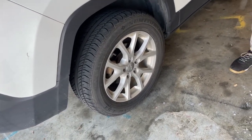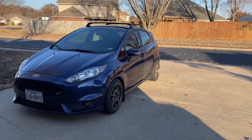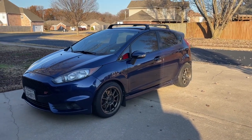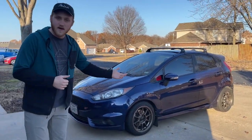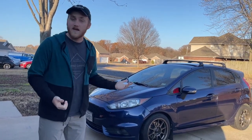Hello and welcome to another Flywheel Films video. My name is Austin and today we're going to be talking about getting aftermarket wheels for your enthusiast car. I specifically am going to walk you through why I chose the wheels I did for my Fiesta ST. This is my 2016 Fiesta ST, and if you have a keen eye, you may have noticed I have wheels on there that haven't really been discussed at length. So we're going to do that in today's video.